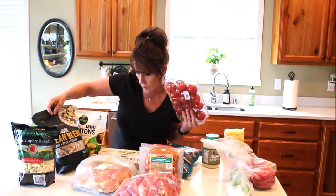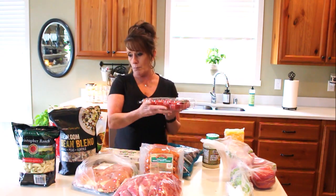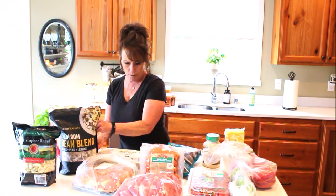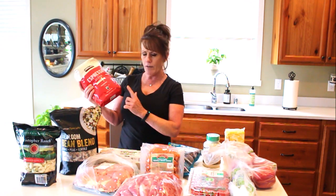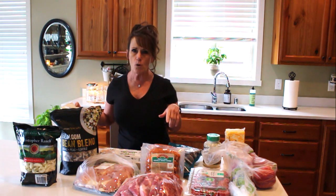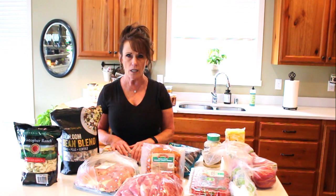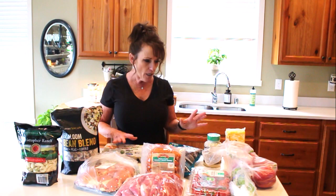I also got on-the-vine tomatoes at Costco and a two-and-a-half pound bag of espresso blend coffee beans — I grind my own coffee every morning. A helpful hint: if you're in the northwest, coffee grounds help deter slugs in your garden.